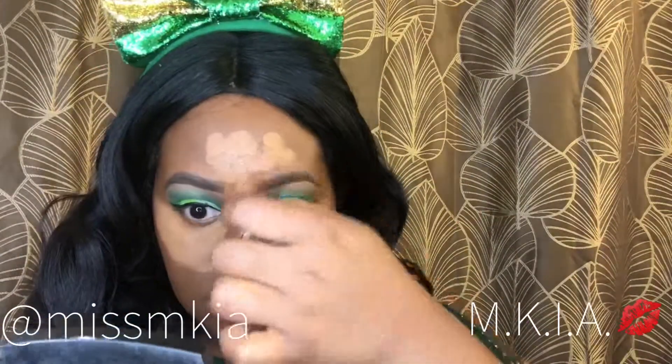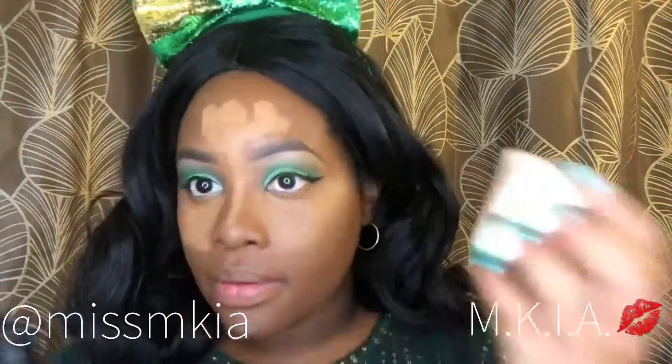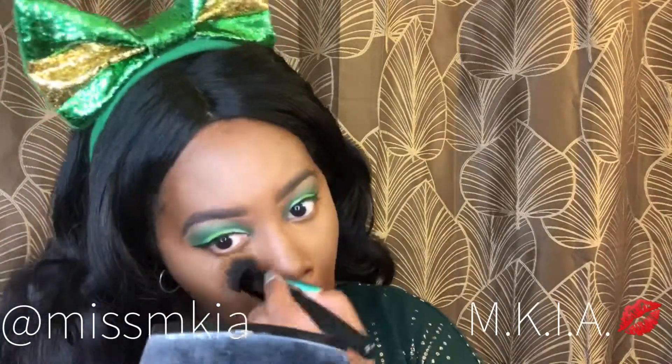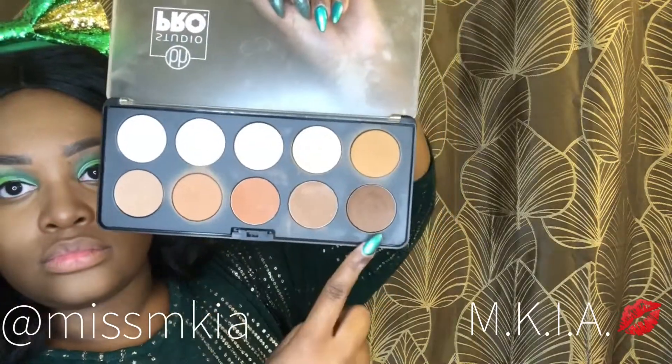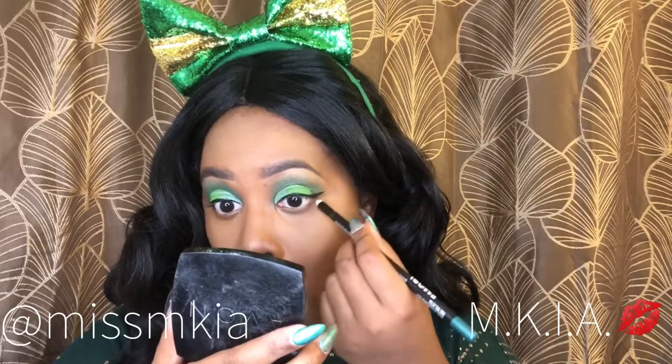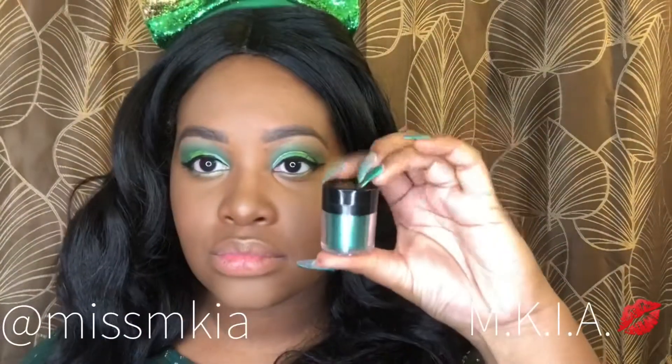I have some new products in my kit I haven't used in previous tutorials. Most of them are Maybelline, including the foundation. I'm going in with contour and highlight and showing you what I use for that. For my bottom eyelids I'm using green eyeliner pencils called Imori — I used them in a haul before. I'm also applying green glitter from BH Cosmetics, and using the green eyeliner as a lip liner.